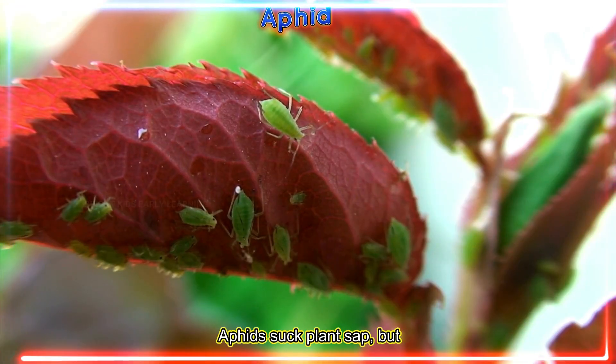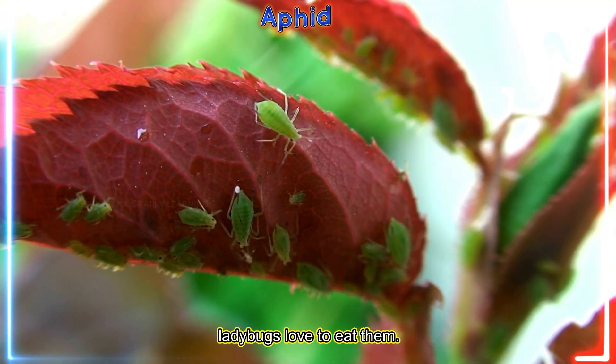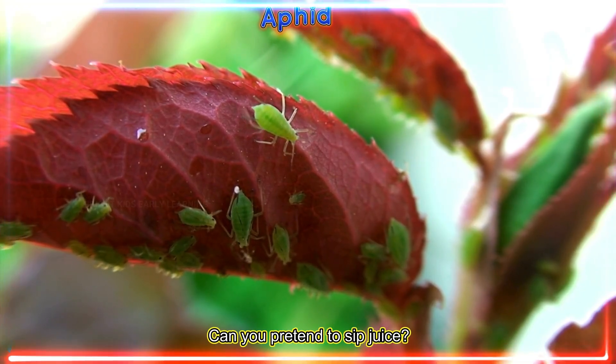Aphids suck plant sap, but ladybugs love to eat them. Can you pretend to sip juice?